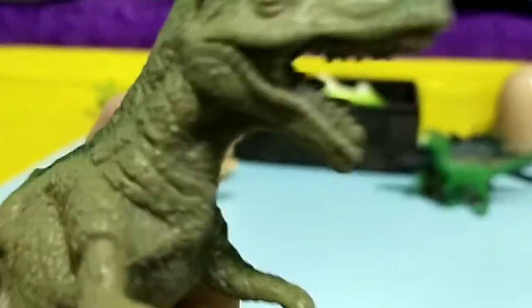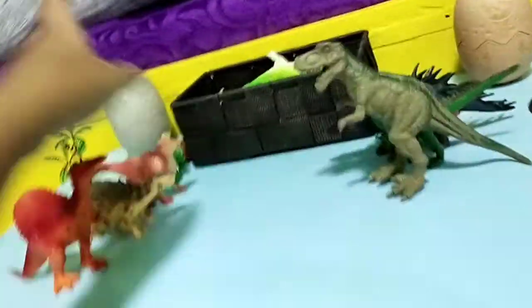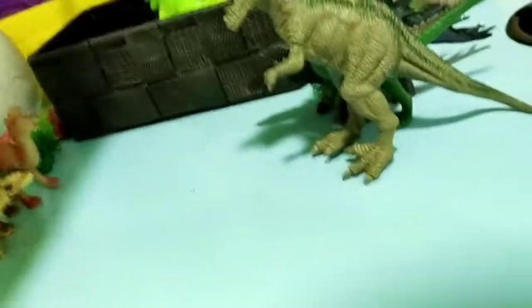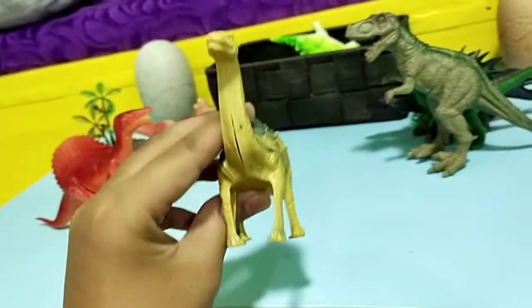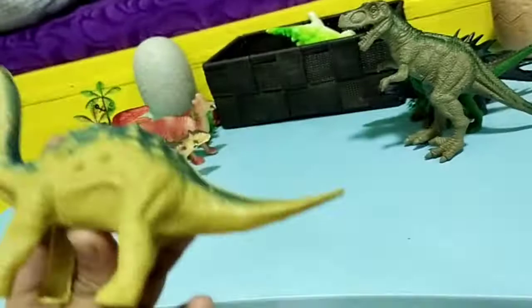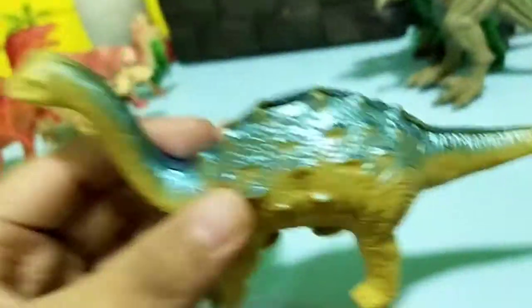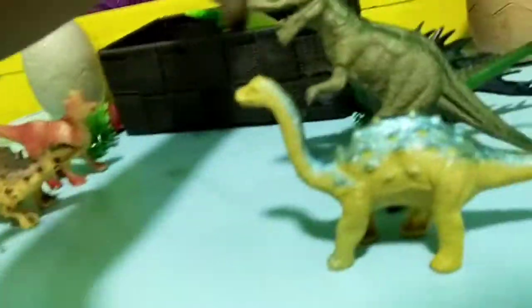We have a very awesome T-Rex but, not scientifically, the head is shaped very unlike a real T-Rex. We also have another new one I brought into the video — a Saltosaurus. This is actually my first Saltosaurus and I'm pretty happy about that.